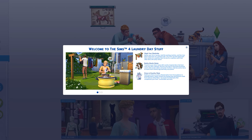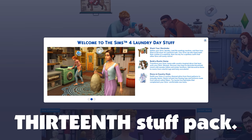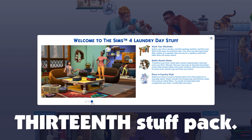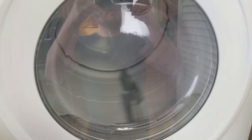But hey, maybe you like vanilla. And in that case, it's time to dive into your day of laundry in this 13th Stuff Pack for The Sims 4. Yeah, I'm not exaggerating that number — for the first time we have entered into the teens in terms of number of Stuff Packs for a single Sims game. Ralph is not amused. Or maybe he is — that looks like the most fun he's had his whole life.